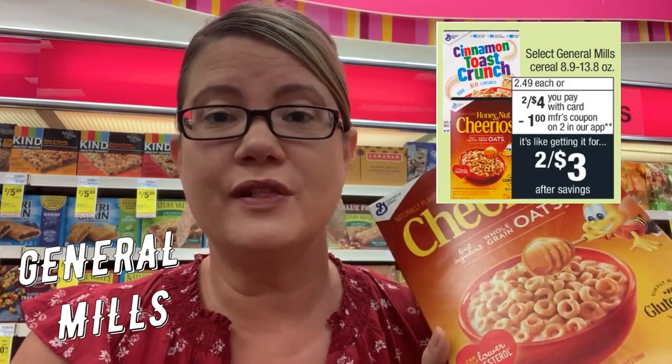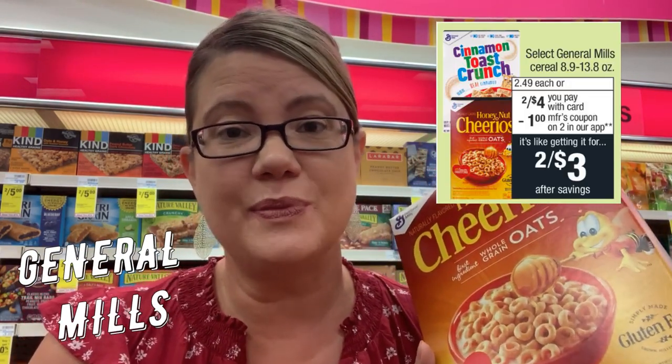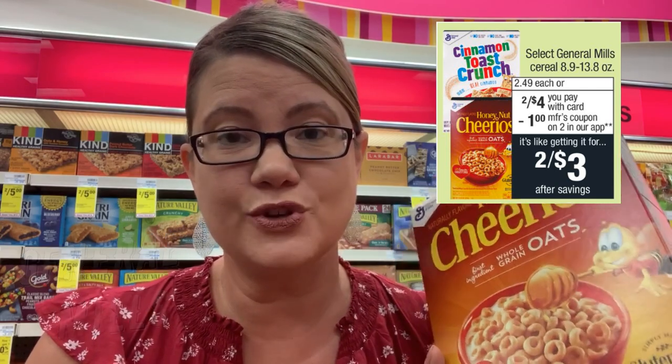This week's select General Mills cereals are on sale two for $4. Go into your CVS app — there is a $1 off two manufacturer coupon. Grab two boxes, use that app coupon, and you'll pay two for $3, or $1.50 per box.